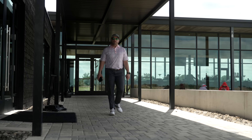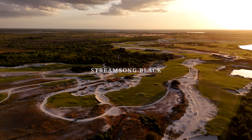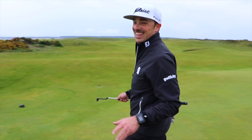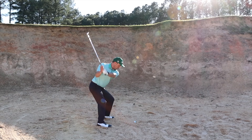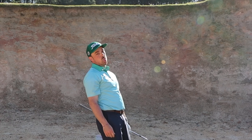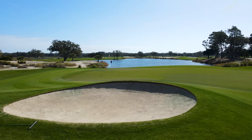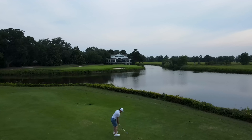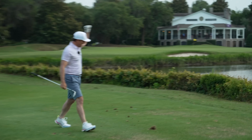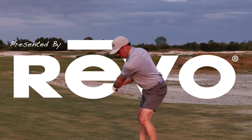Needless to say, we couldn't think of a better way to kick off our first ever trip to Streamsong than with a loop around Gil Hantz's masterpiece, The Black Course. By the way, if you're new here, we're Frank and Mike, and for the past five years, we've been traveling around the world playing countless incredible golf courses — from uncovering true hidden gems to playing top 100 bucket list tracks. We leave no stone unturned when it comes to finding unforgettable golf experiences, and we're stoked to be adding another to our list today with Streamsong Black.